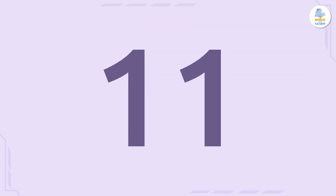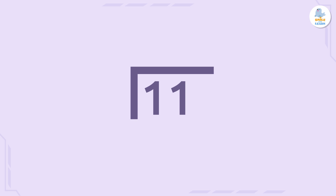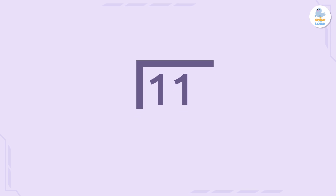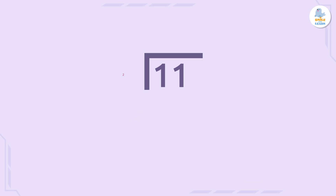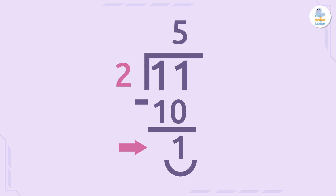Let's do another example. Now we will see if the number 11 is a prime number or not. First, let's find the divisors of 11 to check and see if it is a prime number. If we do 11 divided by two, we get five remainder one. This is not an exact division, so the number 11 does not have the number two as a divisor.